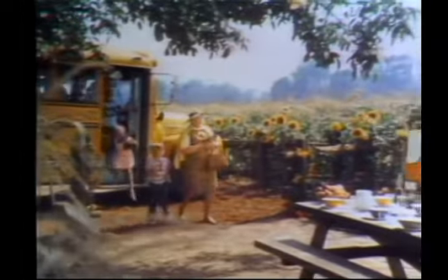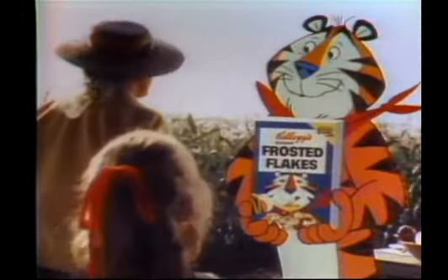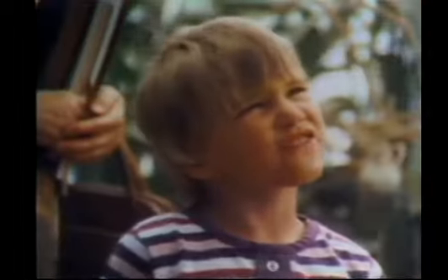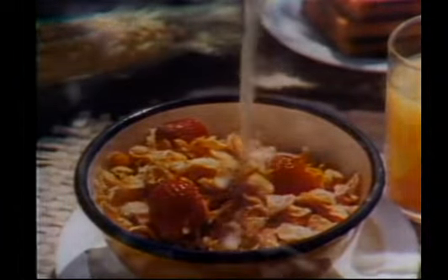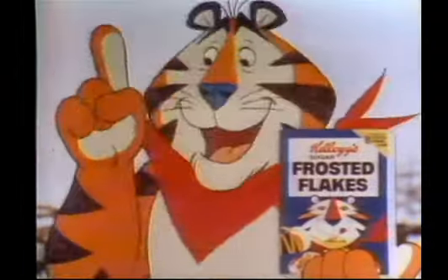Now, class, Mr. Tiger will show us how Kellogg's Sugar Frosted Flake Cereal starts out. Is this a flake field? It's a corn field. Kellogg's toast corn to golden flakes and adds a secret frosting. Helps keep him extra crunchy and delicious. It's part of your good breakfast and tastes...